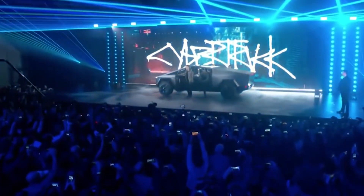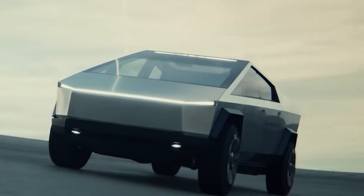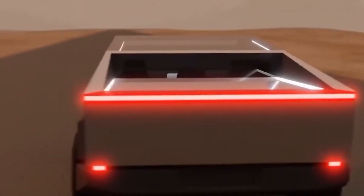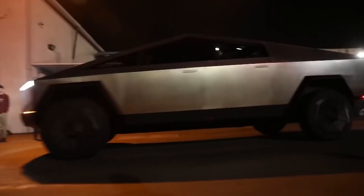Do you recall Tesla's glass-shattering launch of the Cybertruck in 2019? Do you think the Tesla Cybertruck production version will be the same as the prototype? Definitely not. The new production-ready Cybertruck features plenty of surprising updates that are different from the transitioning prototype.